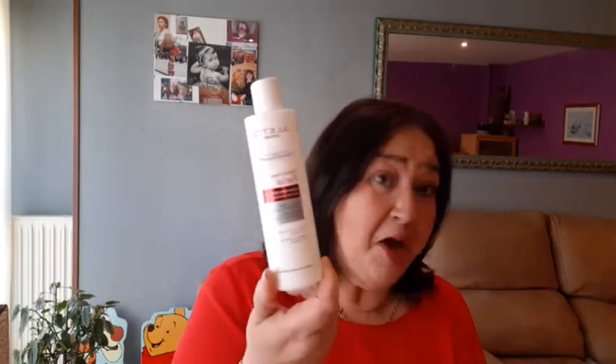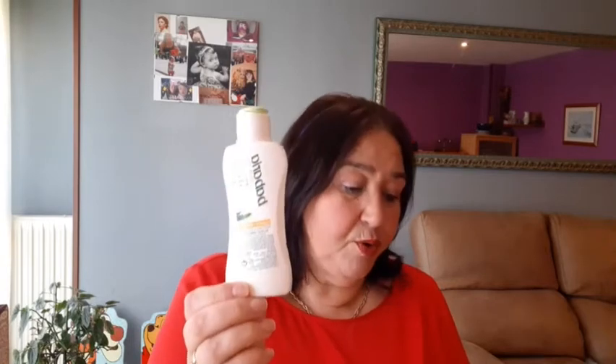Esto es un tónico facial que es para pieles sensibles y pone que contiene manzanilla, té y pepino. Es de la marca Juliet, a mí me va genial, me ha gustado mucho, y esto es del supermercado Lupa. Después, de la marca Bavaria, que es una marca que a mí me gusta mucho, esto es un After Zoom que me vino de regalo, creo que en un shampoo o en algo que compré en la farmacia. También me gusta y está muy bien.